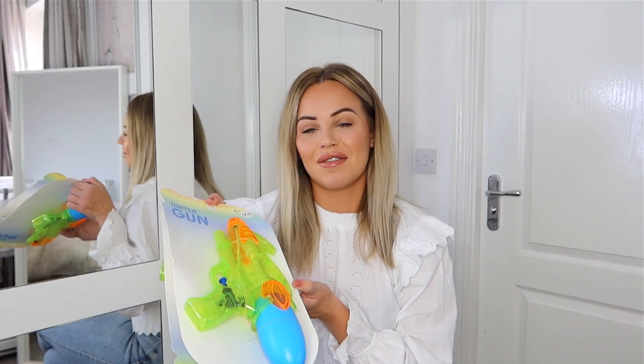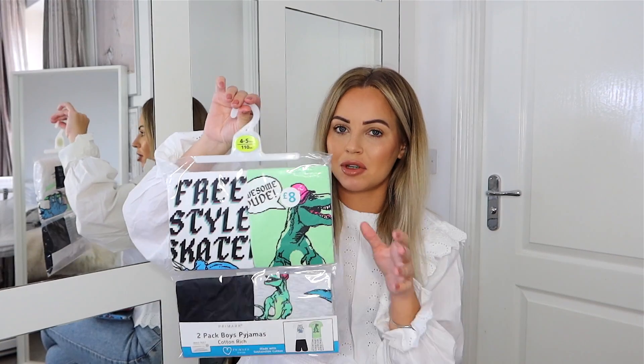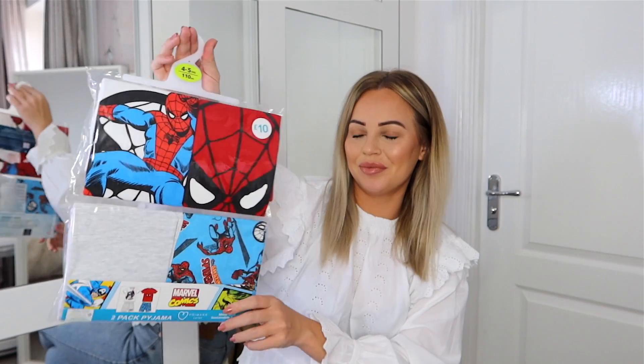I got the boys some pajamas. Jesse is moving up to age 4-5 — he'll be four in September. I got the t-shirt and shorts style ready for spring, as my boys get really hot in bed. I love the colors: a nice mint green with a mix of pastels. I also got Jesse some Spider-Man pajamas, which were £10. That's the end of my Primark best buys video!